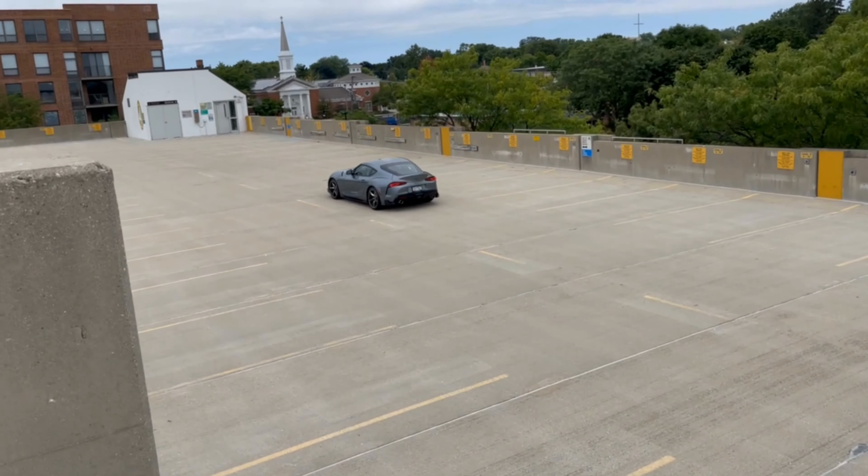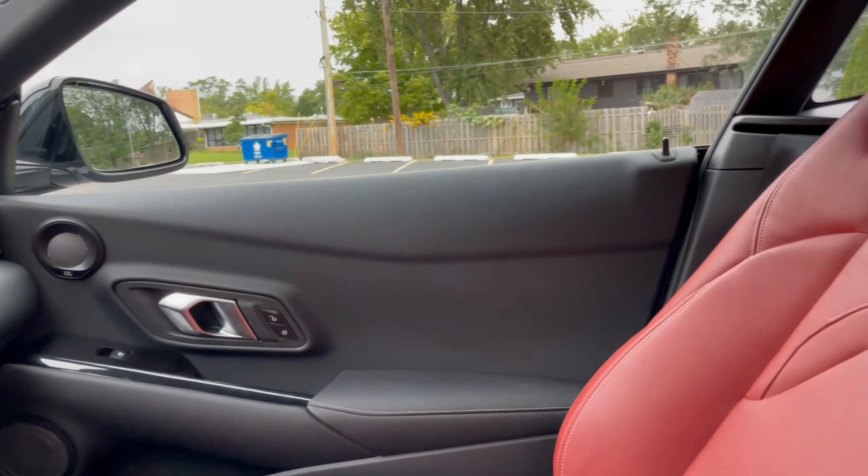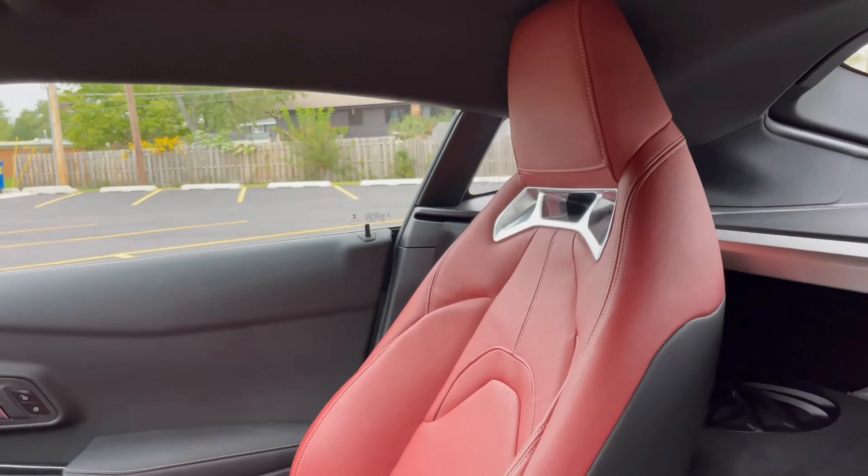The Supra comes with a 13.7-gallon fuel tank that offers a range of around 320 miles. EPA fuel economy for the 3.0 models is estimated at 25 miles per gallon combined. After a week of suburban driving, I averaged 23 miles per gallon, with premium fuel being recommended.